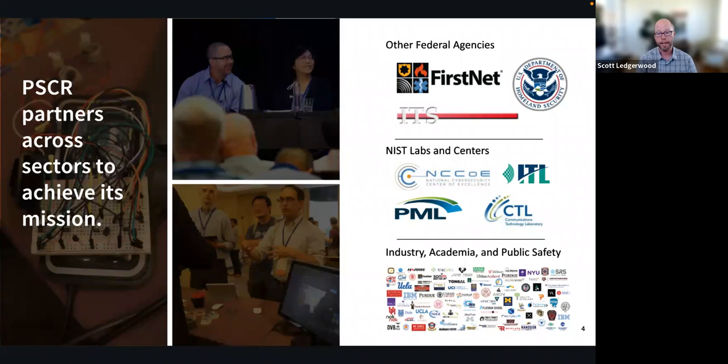We work across other federal agencies and across different NIST laboratories, including the Information Technology Laboratory and the National Cybersecurity Center of Excellence. We also leverage prize challenges, grants, and cooperative agreements across industry and academia. Over the period of that 300 million dollars, nearly 100 million has gone out to grants supporting different research areas, and several million has gone to prize challenge awardees.